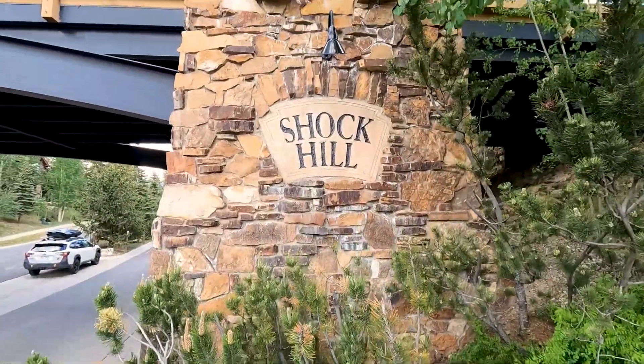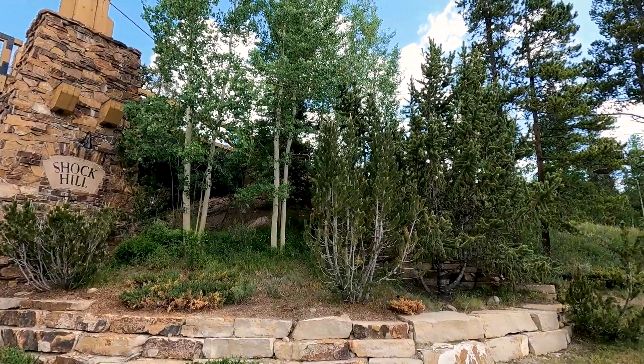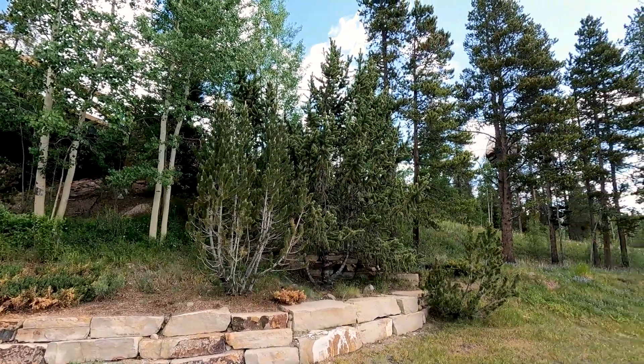If you've been considering the purchase of a vacation home in Breckenridge, Colorado, because you love world-class skiing and everything that summer has to offer, you're probably already familiar with the Shock Hill neighborhood. As someone who's lived in Breckenridge for the last 30 years, Shock Hill has always been one of my favorite neighborhoods. Today, I'm going to take you on a tour of Shock Hill and run down my favorite features of this beautiful neighborhood near the base of Peak 8 in Breckenridge.